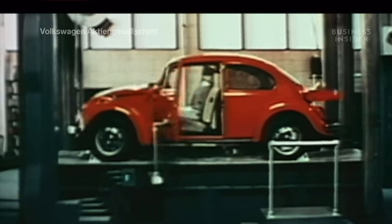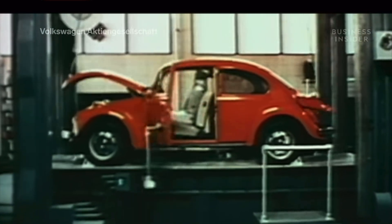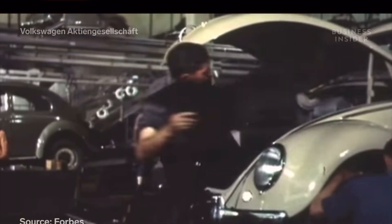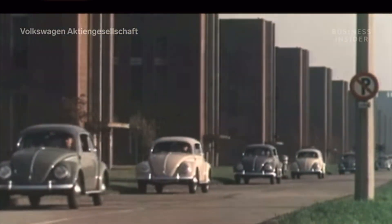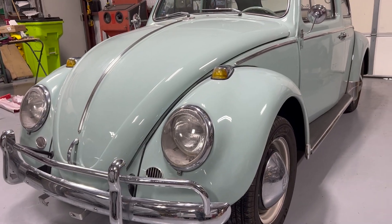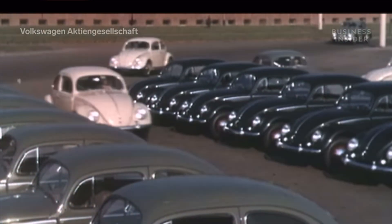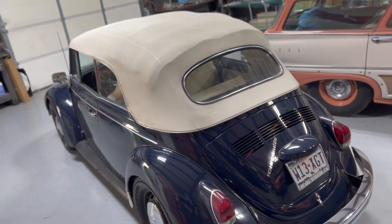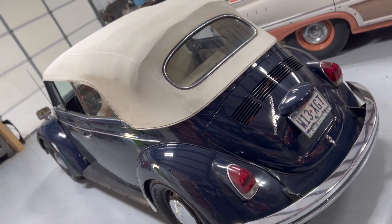Now, if you don't know what a Volkswagen Beetle is, then you probably haven't driven anywhere in the last 80 years or watched any of the thousands of videos on YouTube about the origin of the car. If you're that person, you might not know they sold 21 million units, and it's beloved for its simple design and almost happy looks. My first memory of a Beetle is driving to school with my brother and playing Slug Bug. But if you're new to the car scene, I can understand why — they aren't on the road anymore.